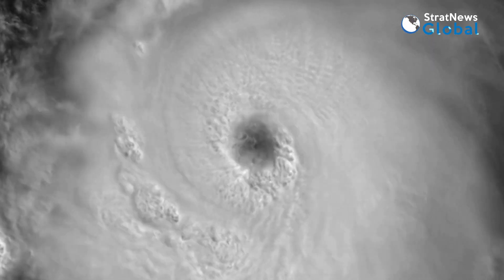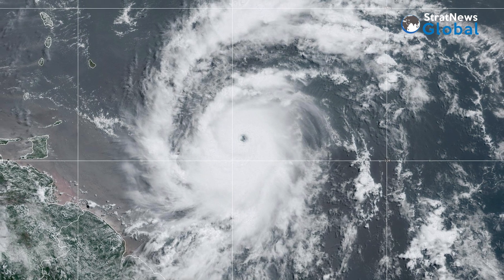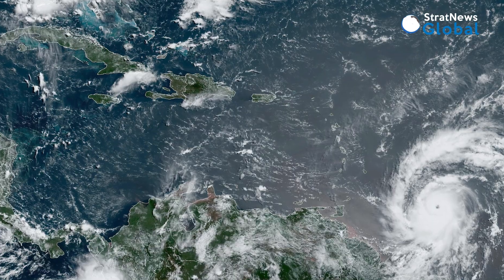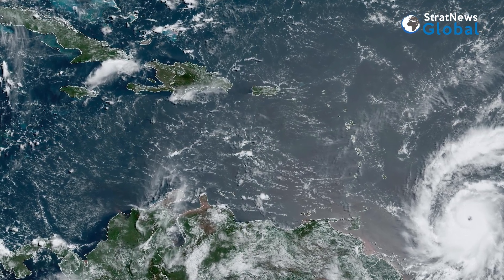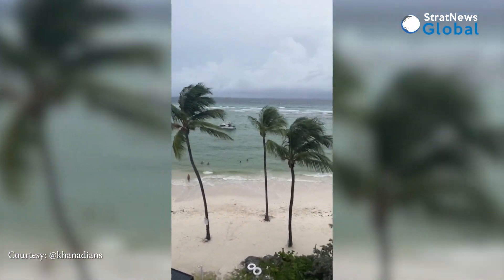New satellite images show that Hurricane Beryl has built into a Category 4 storm and is expected to head towards the Caribbean's Windward Islands. The extremely dangerous storm is likely to bring with it life-threatening winds and flash flooding to many islands in the Caribbean.